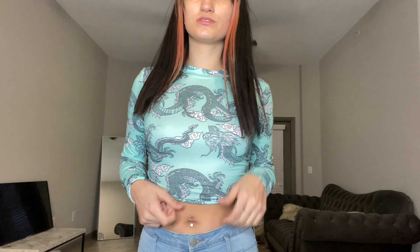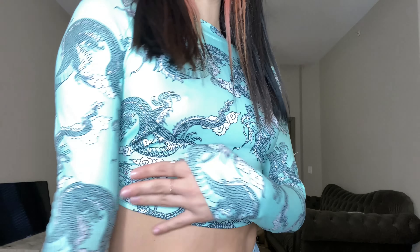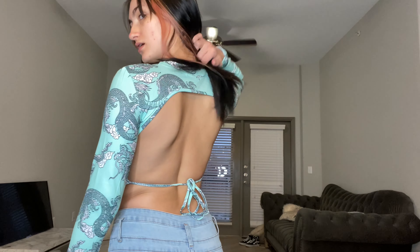This is outfit number five — it has kind of the same vibes as the other shirt. This one has dragons all over it, really cute, soft material, and in the back it ties up like this. Really cute Miami vibe. I really like this shirt — I like all of them so far.